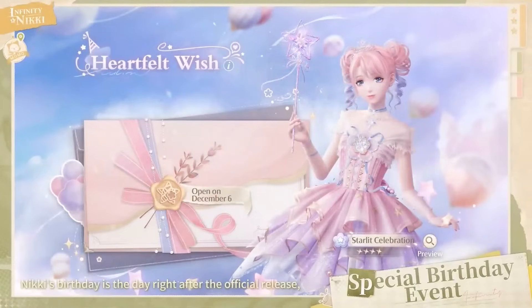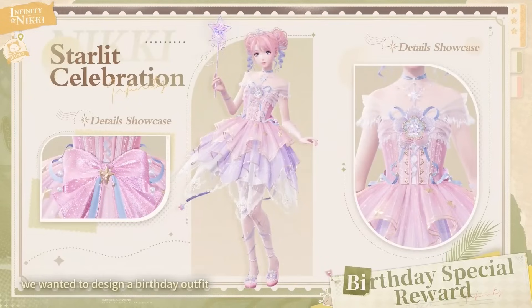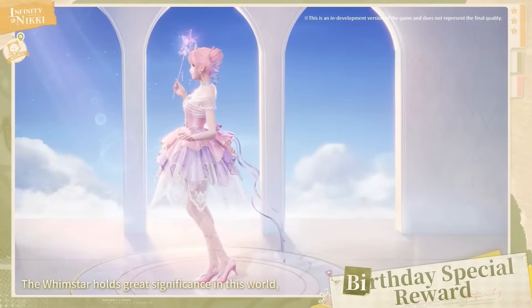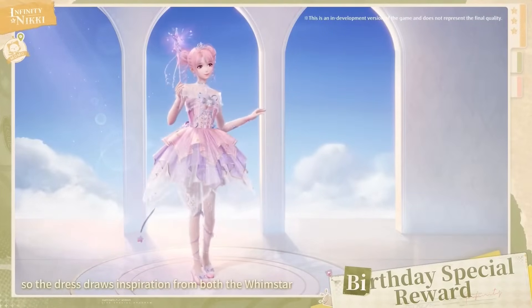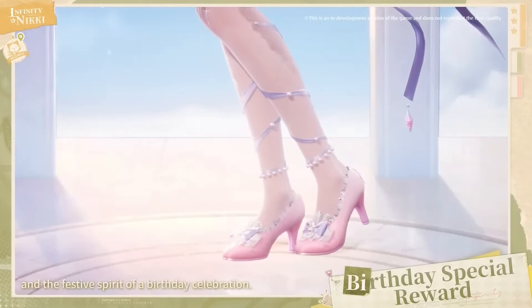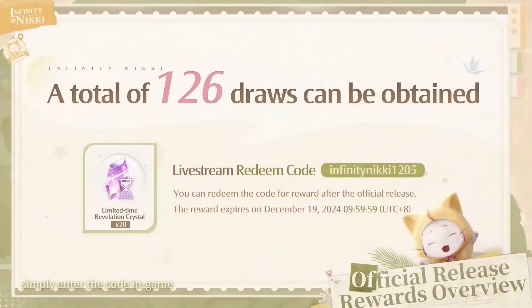Because Nikki's birthday is not long after release, there's a special Nikki Birthday event on December 6th — log in that day to receive rewards including an outfit inspired by wind stars and a photo pose. There's so much to kickstart your journey in the game, and the developers also provided a special code: if used before December 19th it will allow for 126 draws with 20 revelation crystals gifted. Make a note of this code, write it down, put it on a sticky note — do not lose it.